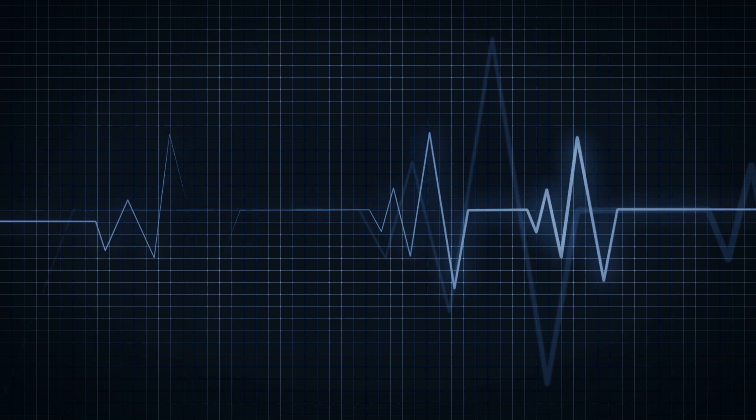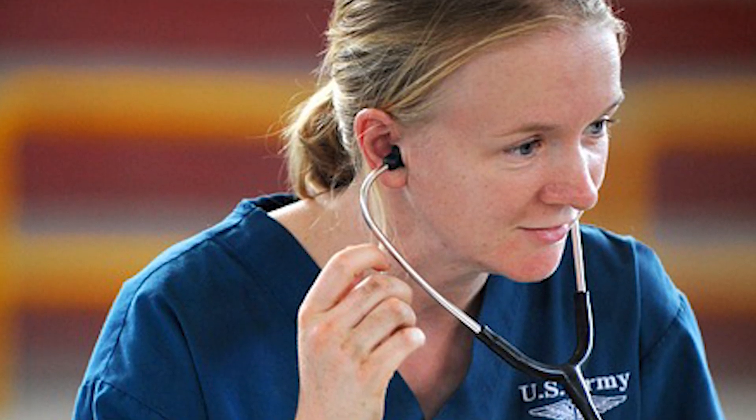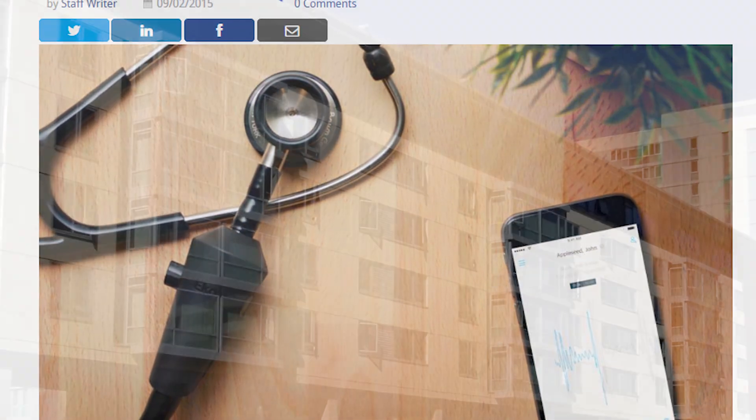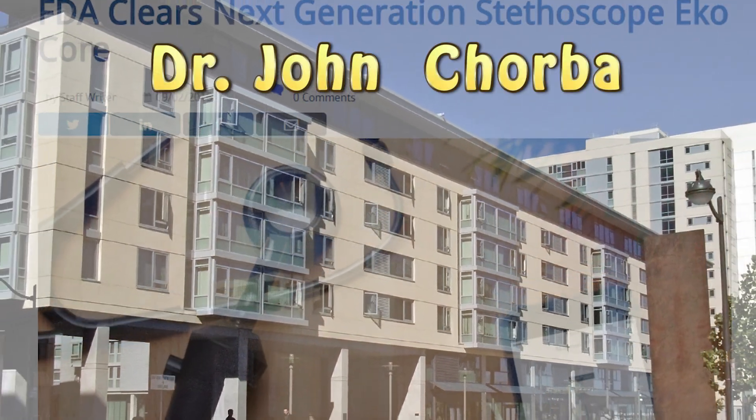This could prove to be much more useful than doctors who have to rely on their trained hearing to detect irregular-sounding heartbeats. There are current trials taking place at the University of California, San Francisco, led by Dr. John Korba.